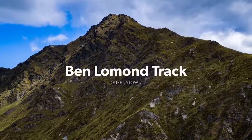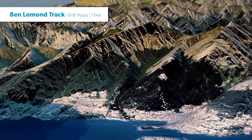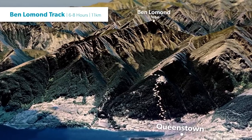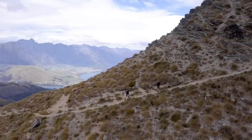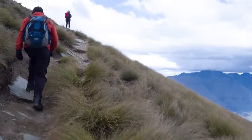The Ben Lomond Track is a challenging day walk that takes you from Queenstown to the summit of Ben Lomond in six to eight hours return. Its accessibility makes it a popular activity for people visiting the area, but it is a tough 1400 meter climb that ventures high into an alpine environment, so there are a few things to know before you go.